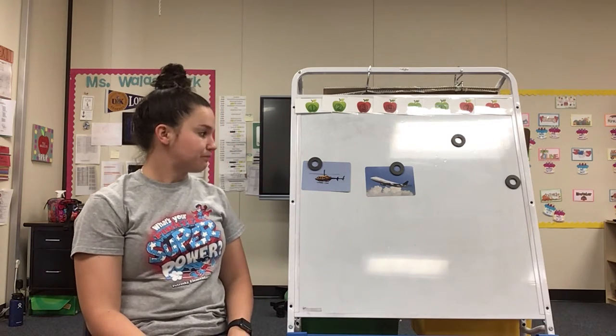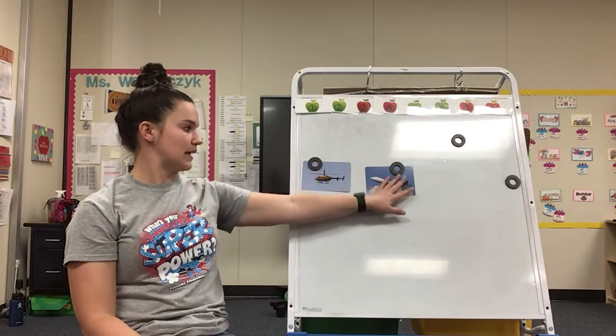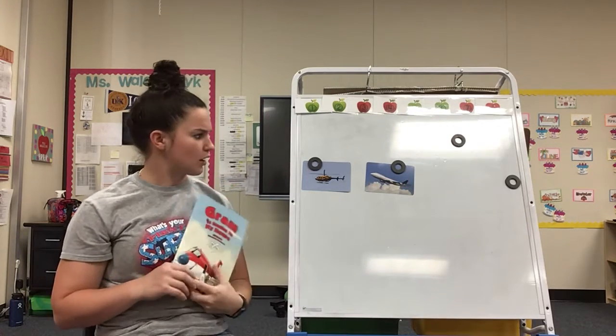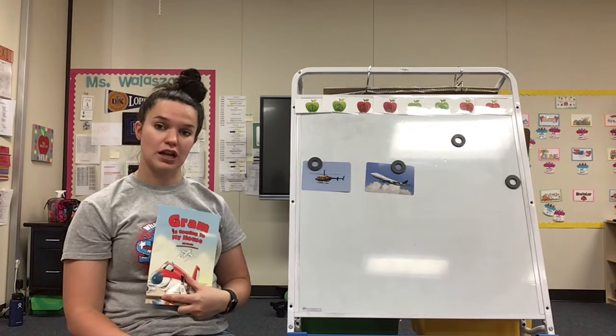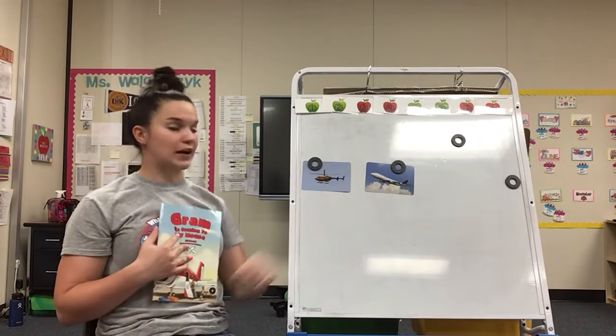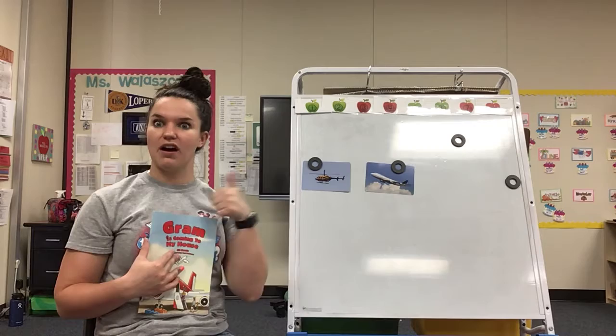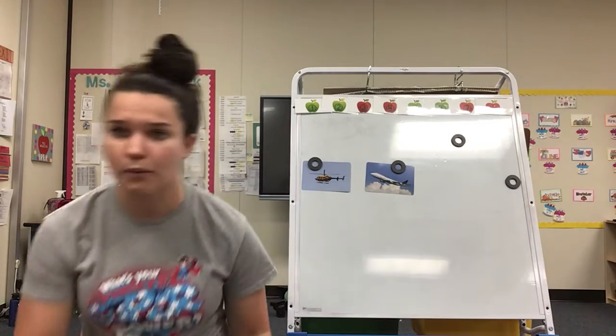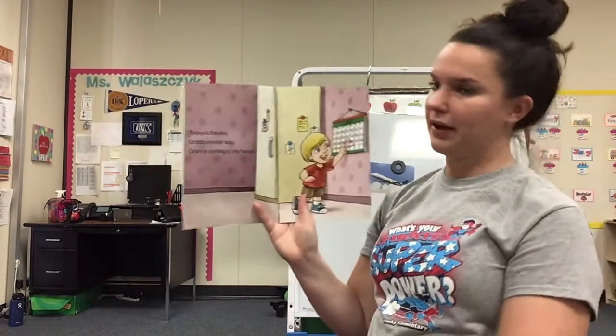Now, what I want you to do is just be paying attention to what Graham travels on. We know she goes on a couple of different types of transportation, but when you see a helicopter or an airplane, I want you to give me a thumbs up. Alright, I'm going to move forward just so you can hear me better. We're just going to read this story for enjoyment, and then we'll talk a little bit more about it.